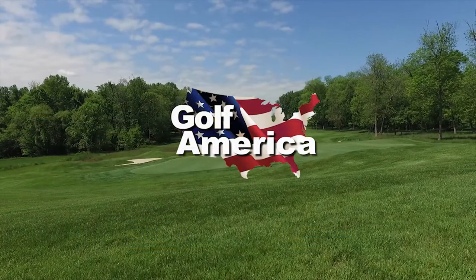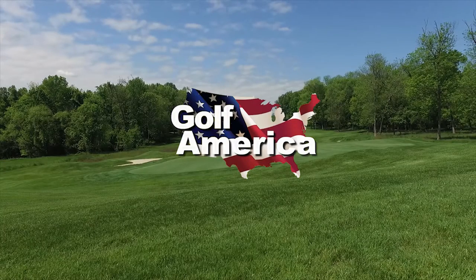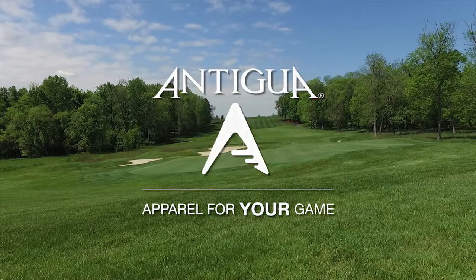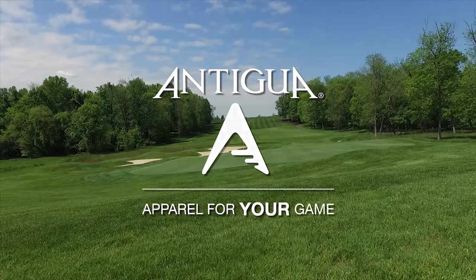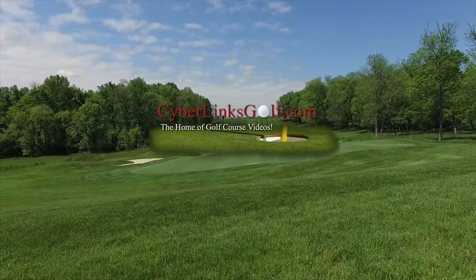Golf America, a weekly look at the courses you play and the game we love, is brought to you by Antigua, apparel for your game, and by CyberlinksGolf.com, the home of golf course videos.